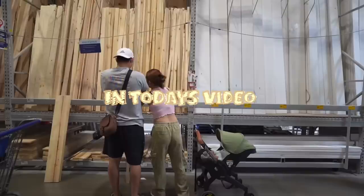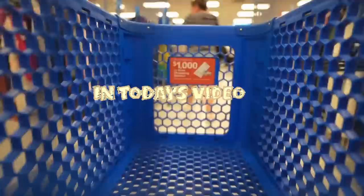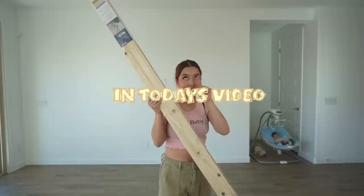Hello my friends, I am back! For today's video, I will finally be decorating and organizing my living room, which has been empty for the past couple of weeks. I really hope you guys enjoy this video.